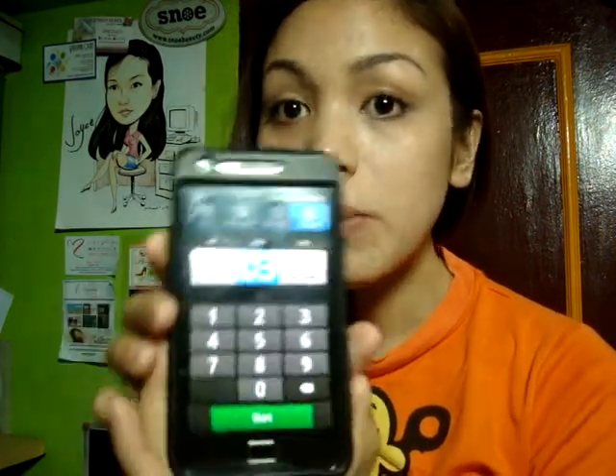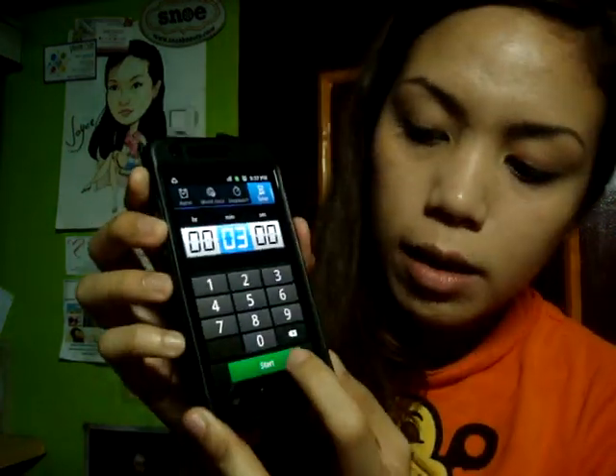Hello candy lovers, this is Joyce and today I'm going to do a 3-minute makeup challenge. All the products that I think I'm going to use for this challenge are in front of me and then I'm going to set my timer to 3 minutes. So ready? Now.